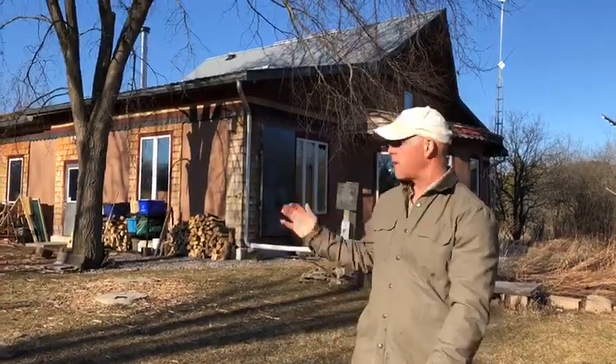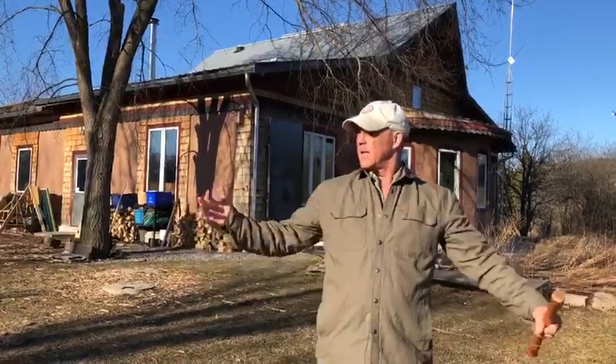Hi there. Welcome. My name is Jacob Rodenburg from Camp Kawartha and I'm here for another nature note. What a glorious day it is at the Camp Kawartha Environment Center — the birds are singing and they're also busy making nests. I thought, why don't we make some nests?